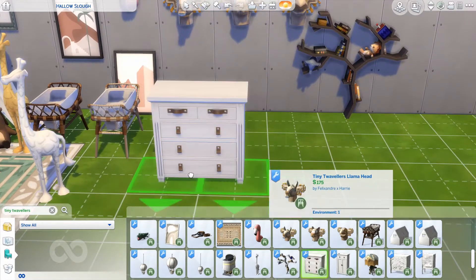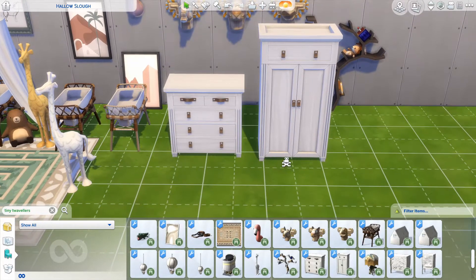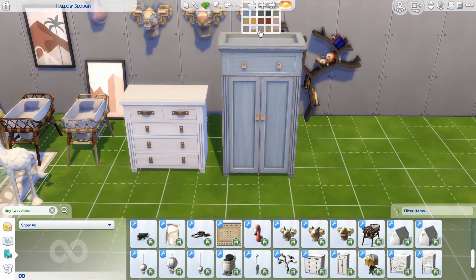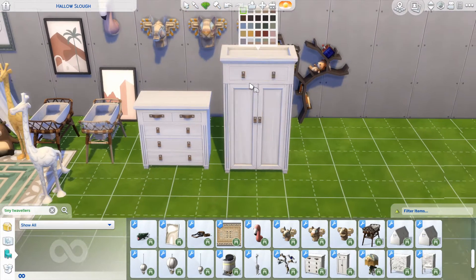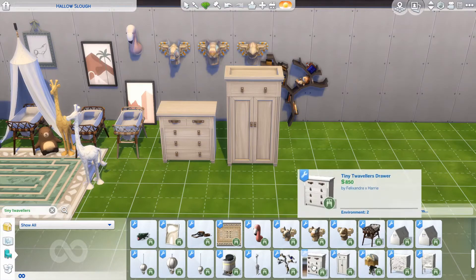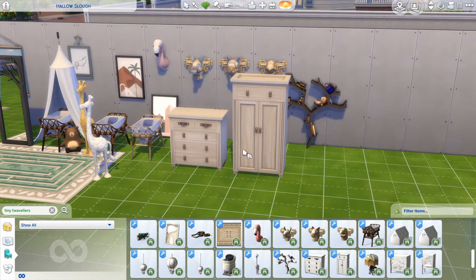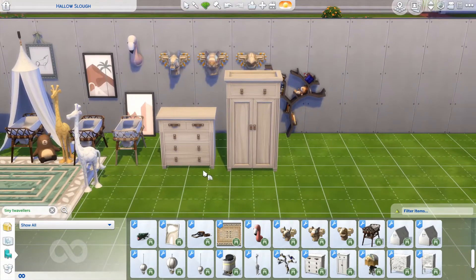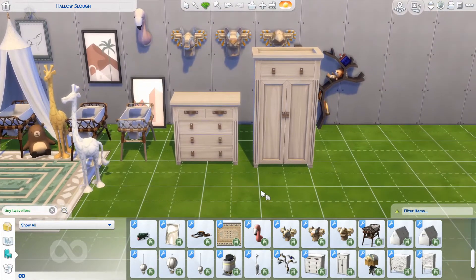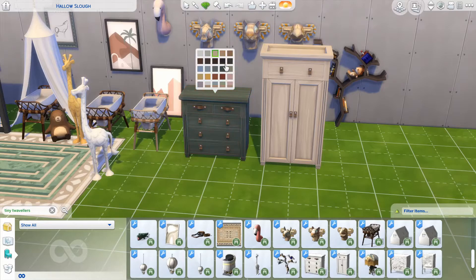Then we have the dresser and wardrobe. I'm not a native speaker, if you couldn't tell. We rarely get good CC wardrobes and drawers, and I think the reason is that they have to be able to open, which is a whole other level of mesh complexity. So I'm so glad to get new stuff like this and I'm so excited to use it.